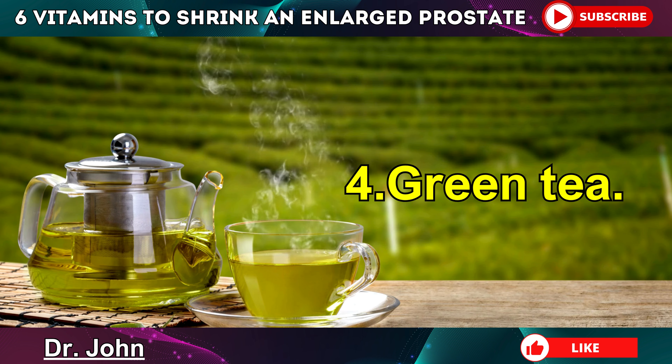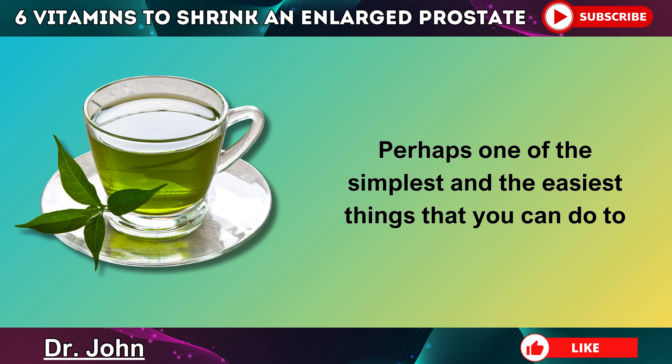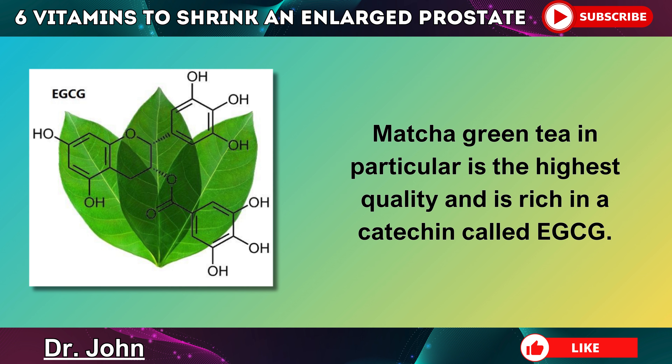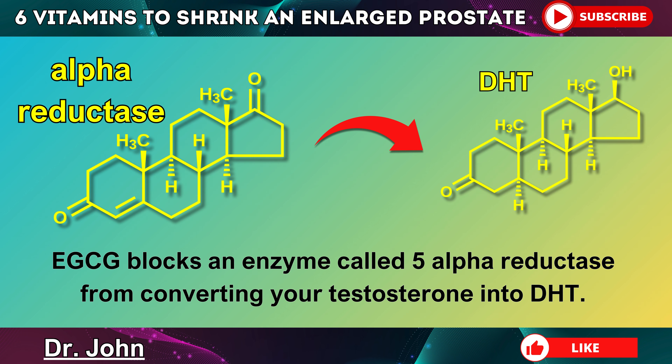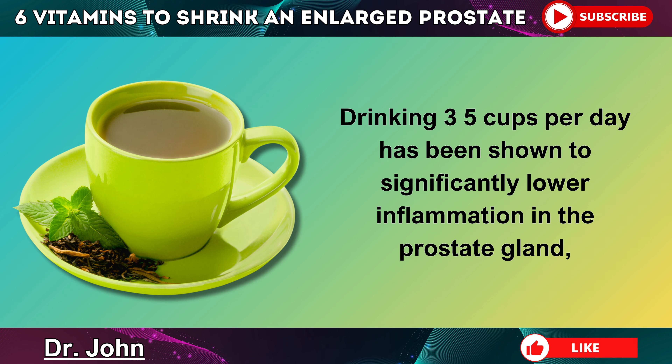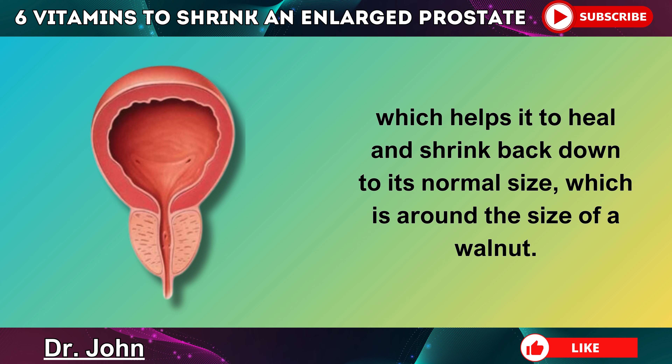Number 4 is green tea. Perhaps one of the simplest and easiest things that you can do to help shrink your prostate is start to consume green tea on a regular basis. Matcha green tea in particular is the highest quality and is rich in a catechin called EGCG. EGCG blocks an enzyme called 5-alpha reductase from converting your testosterone into DHT, which stops the prostate from becoming bigger. Drinking 3-5 cups per day has been shown to significantly lower inflammation in the prostate gland, helping it to heal and shrink back down to its normal size, which is around the size of a walnut.